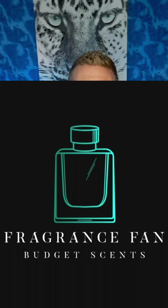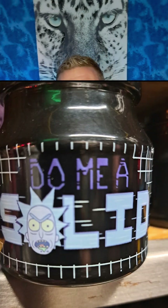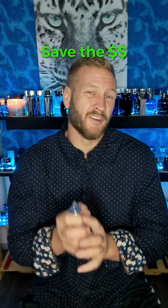Hello my beautiful fragrance family, Dustin here from Fragrance Fan. Go ahead and give me a solid click, like, comment, and subscribe, and don't forget to hit that bell notification. I'm gonna keep on giving you guys these budget-friendly fragrance reviews — $40-ish to $9 range, most of these a lot less than that.